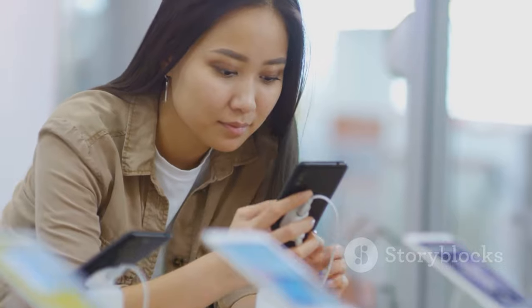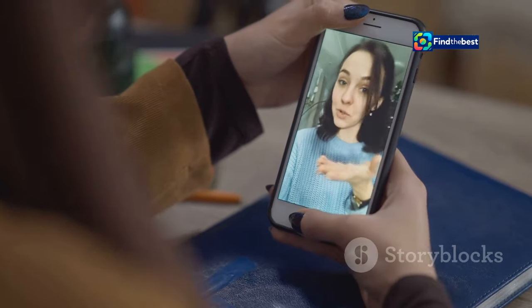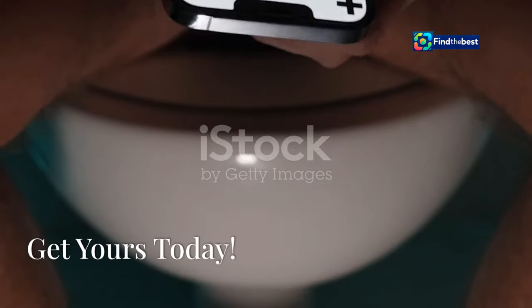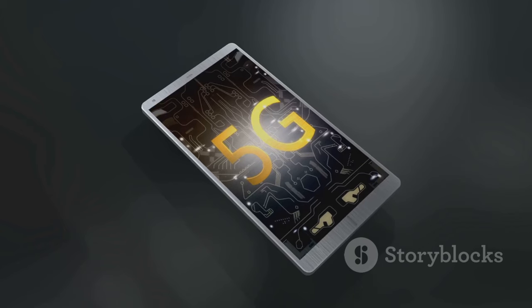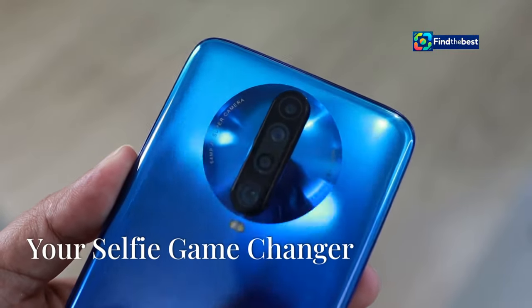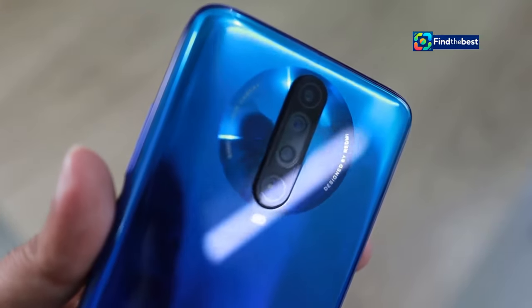Now you might be thinking, okay, this phone sounds amazing — but how much is it going to cost me? I'm happy to report that the Vivo T3 Ultra 5G is priced very competitively. The base model with 12 gigabytes of RAM and 256 gigabytes of storage is that's a lot of phone for your money. It's available in a range of stunning colors and can be picked up from Vivo's official website, major online retailers, and mobile stores across India.